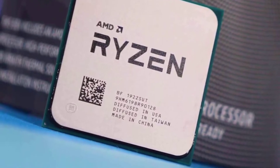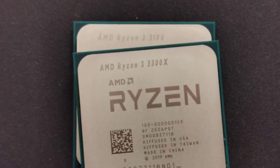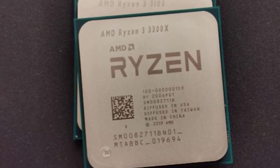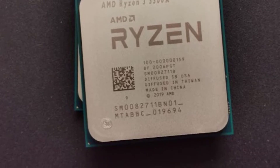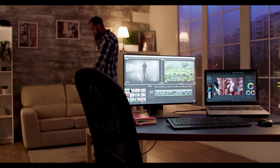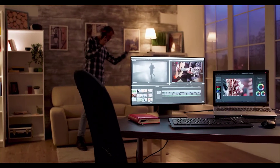AMD includes a bundled Wraith Spire cooler with this processor. Still, you might consider budgeting in a better low-end cooler to unlock full performance, particularly if you are overclocking. The Ryzen 3 3300X can overclock to the highest all-core frequencies seen with the Ryzen 3000 series, making it a great chip for enthusiasts.